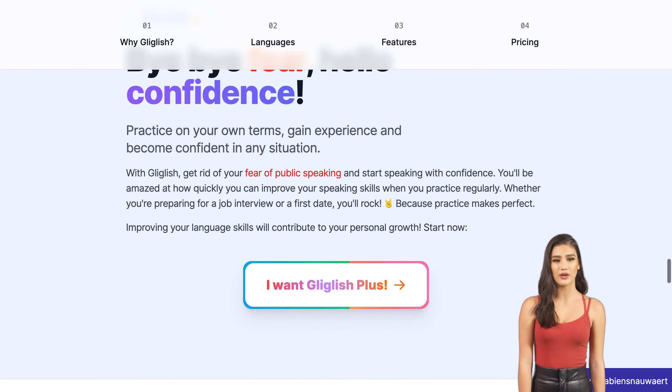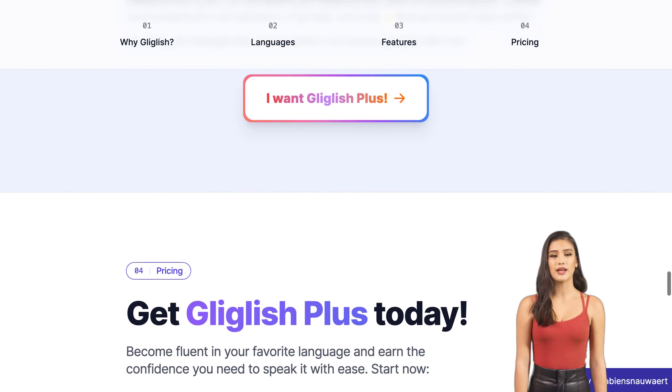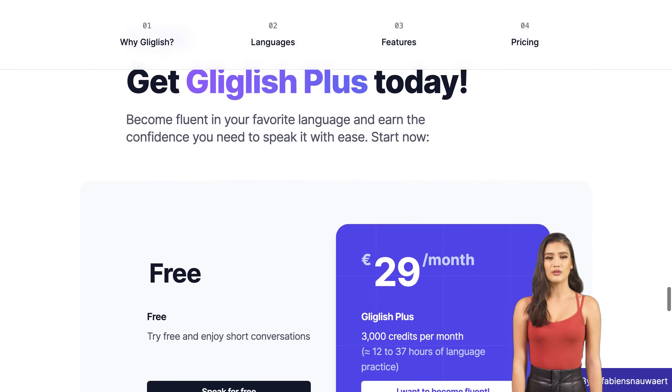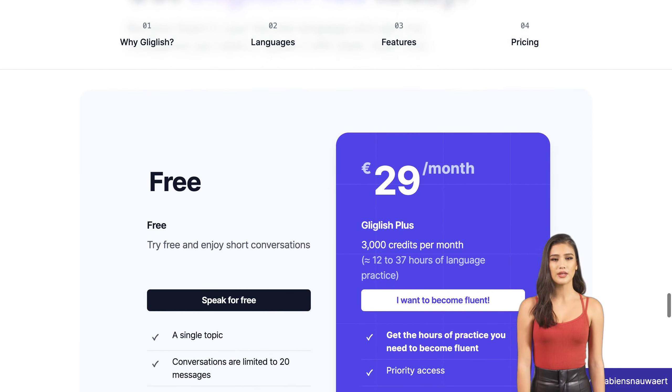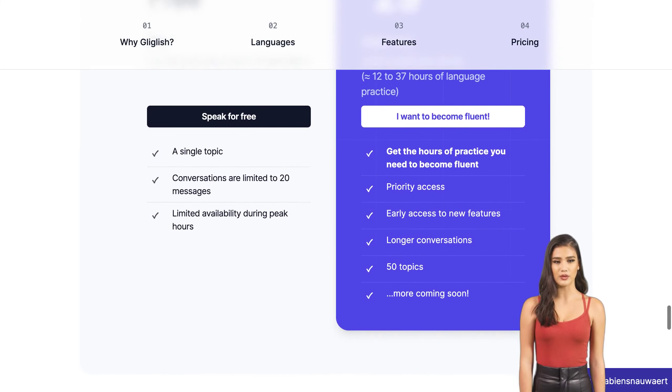So how does one market such an innovative tool without resorting to traditional advertising methods? Suggestions include partnering with local schools or universities who offer foreign language courses, or creating content that users will feel compelled to share on social media platforms like Facebook or Twitter.